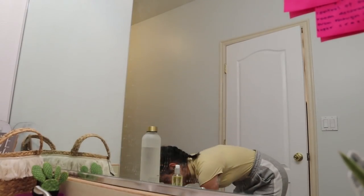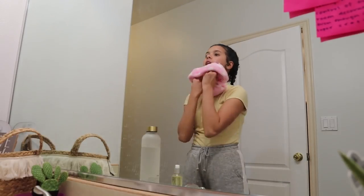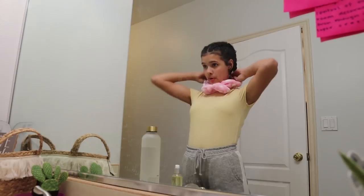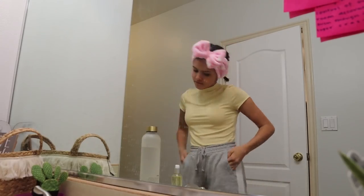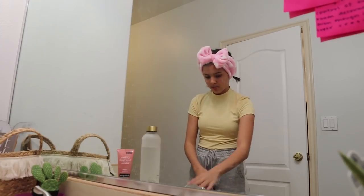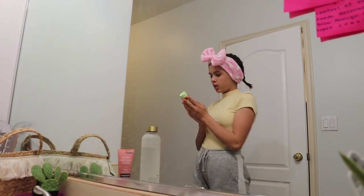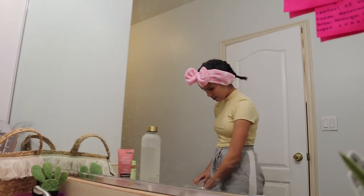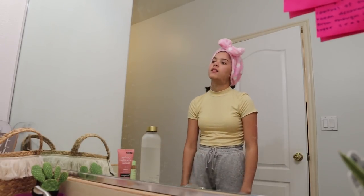Gotta stay hydrated. Now that my hair is done, we're gonna wash my face. Got my face wash — well, it's a face scrub, same thing, sort of — and my glow tonic, a cotton ball, and that's it for now.